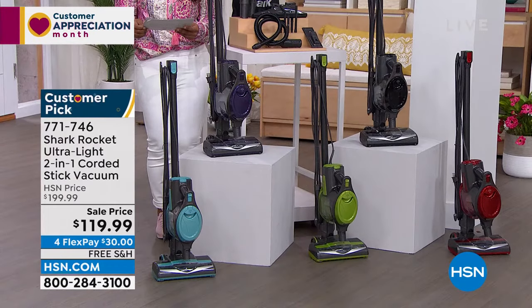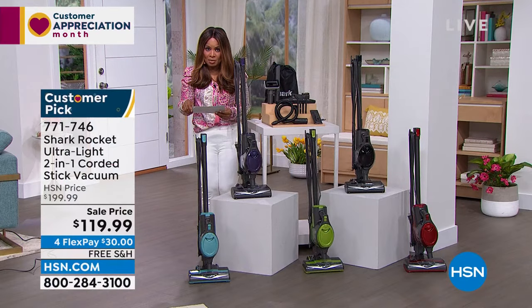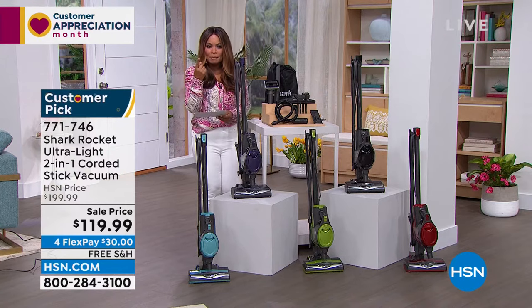If you apply for the HSN card and open a new HSN account, you'll get $40 off — a great way to go. First time at this low price — we've never done this price. Free shipping. The green is the most limited, with only 400 remaining. I'm going to quickly show you all the tools.